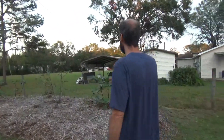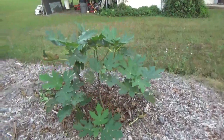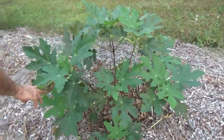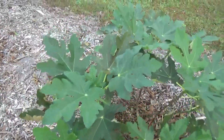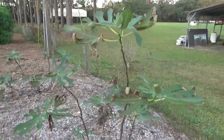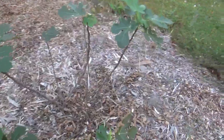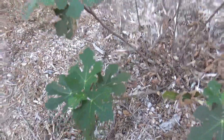The three figs kind of had a slow start — they were little guys when I planted them, but they've taken off. The Texas everbearing fig, the white Marcellus, and the yellow longneck are getting ready to go dormant. Actually, this one's got some figs on it — those are bigger than the other ones.